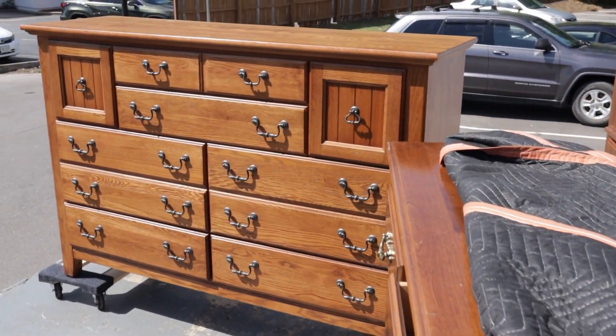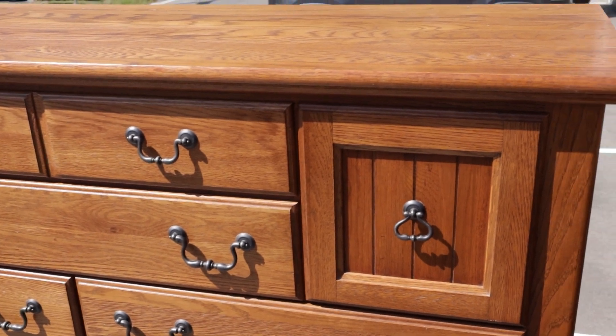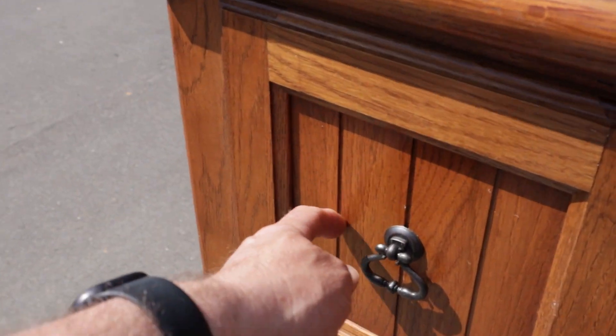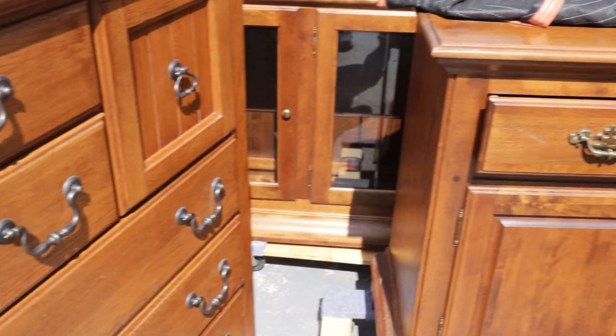Oh, more new stuff at Craze Furniture. This is Yvonne Bassett — a fantastic oak dresser. Look, you think these are cabinet doors but they're really double drawers. Super cool piece.